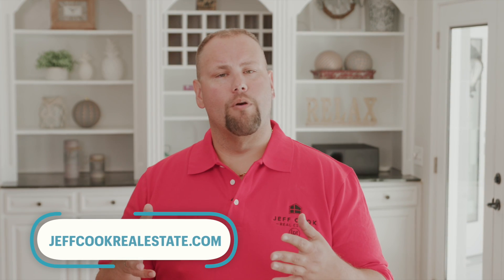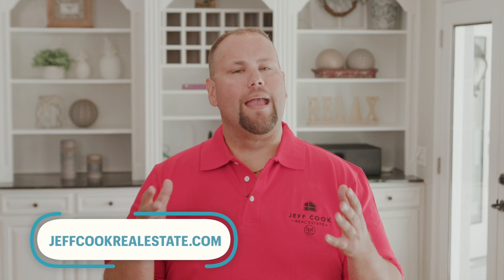Head over to my website, jeffcookrealestate.com, to learn more about available properties in Alta Vista and the rest that Greenville has to offer. Our agents can't wait to help you out — you can find the link in the description of this video. Whether you're a young professional, a growing family, or a retiree seeking a vibrant yet peaceful lifestyle, Alta Vista could be your perfect fit.